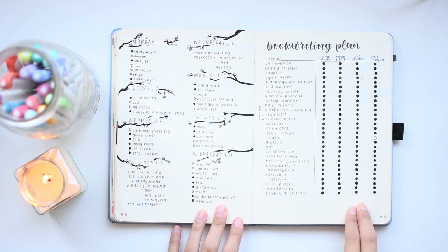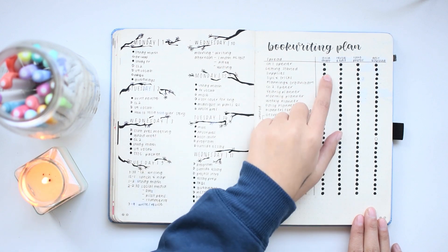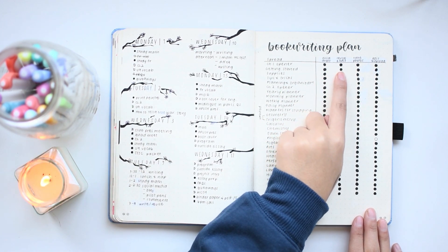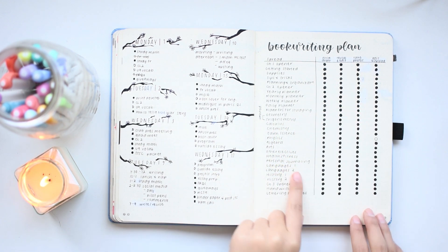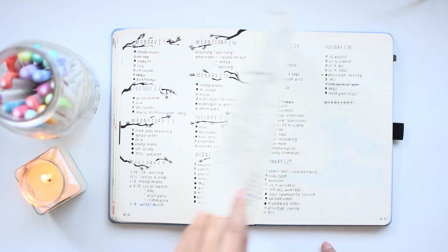This is another spread I used to plan out my book writing process. The tasks I have to do for each chapter are essentially to write a draft, revise and edit a lot of times, take the example photos, and then edit and upload the photos. So as each one progressed, I just checked off each box.